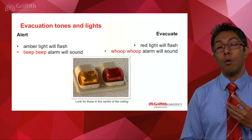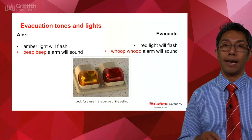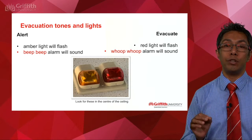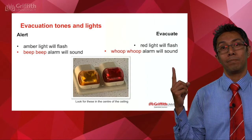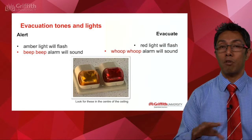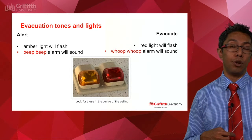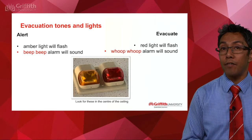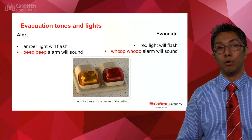Moving on to evacuation tones. Look at the ceiling of the room you're in and you should identify two sets of lights: an amber light and a red light. They mean different things when flashing. When you see the amber light flashing or hear the alert tone, that means prepare for evacuation — gather up your belongings, shut down any equipment, and prepare for further instructions. When the tone changes and the red light flashes, that is the signal to follow your instructor's instructions and evacuate the building in an orderly manner.